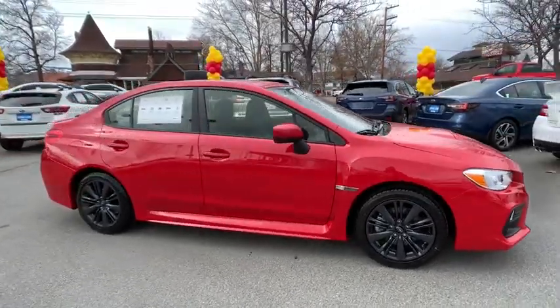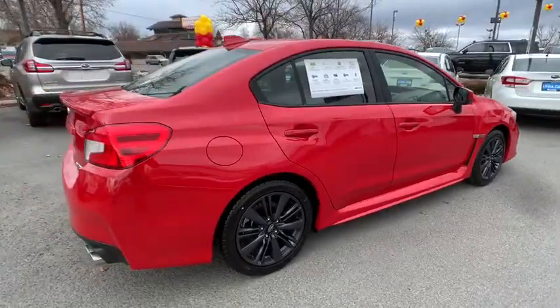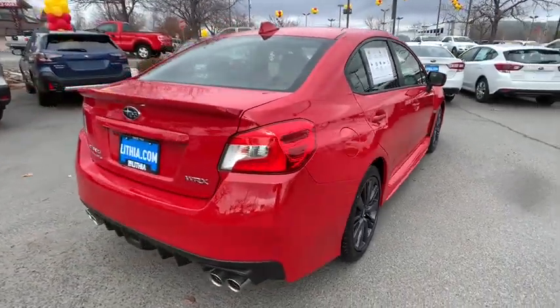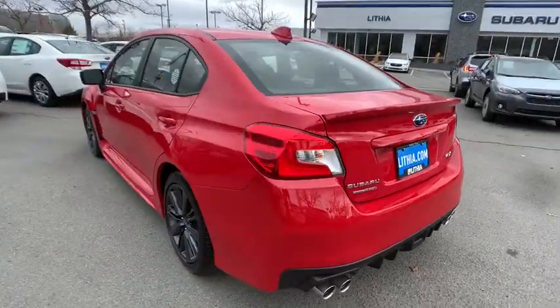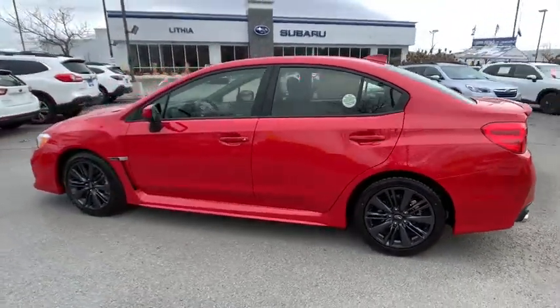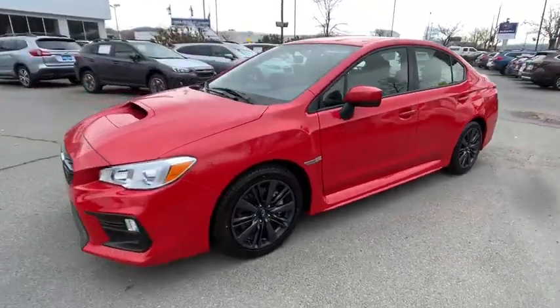We are pleased to show you the 2020 Subaru WRX. The Subaru WRX was built with performance in mind. Not only does it provide corner-hugging ability and power galore, but it also provides fantastic fuel efficiency. Plus, you get the dependability that we've come to expect from a Subaru.